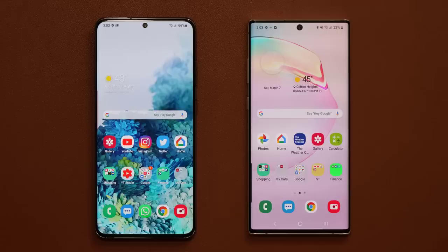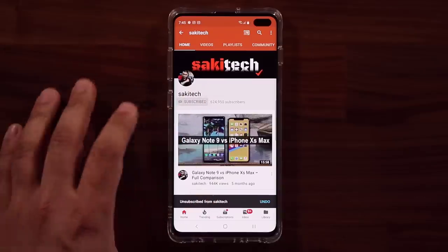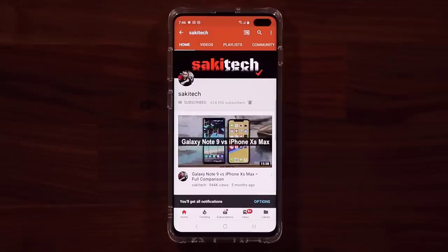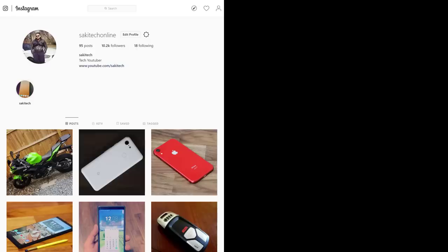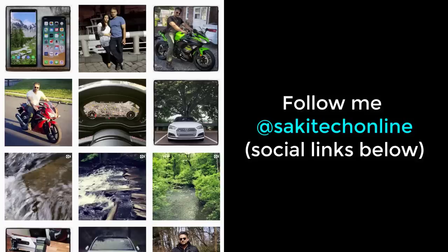That brings us to the end of this video. Let me know which phone you chose and why you upgraded — drop those comments down below. If you found this video useful, make sure to subscribe to Saki Tech and click the bell icon to get notified every time a new video is uploaded. You can also follow on Twitter, Instagram, or Facebook at Saki Tech online for the latest updates. Have a fantastic day!